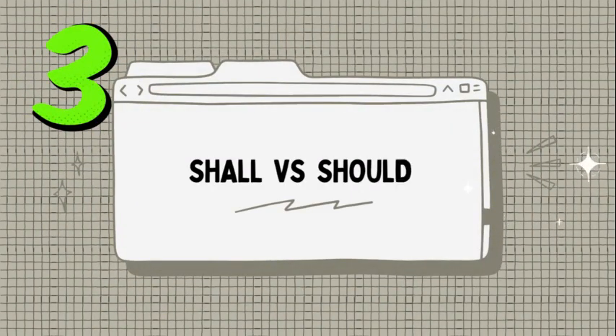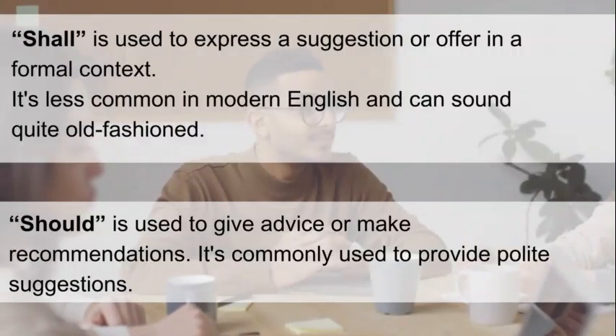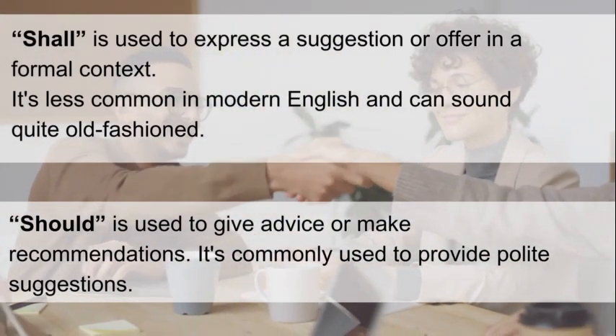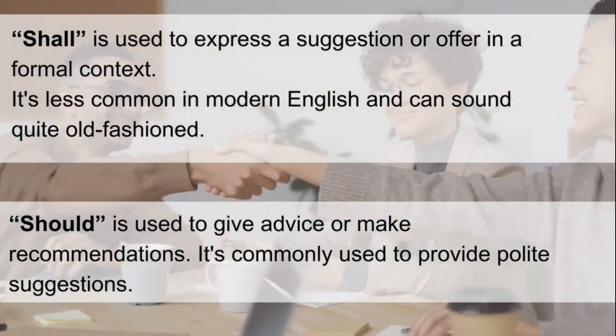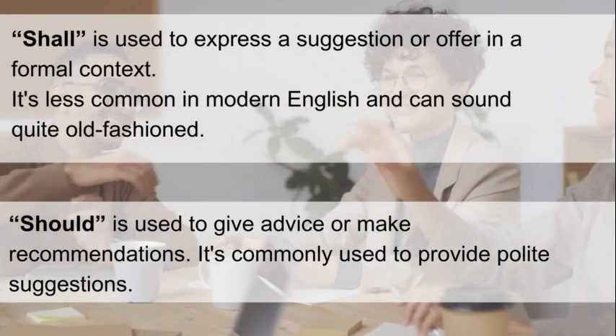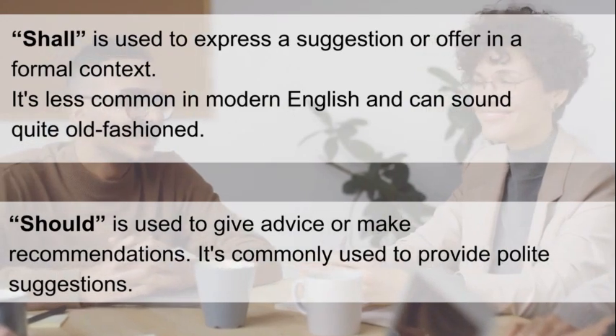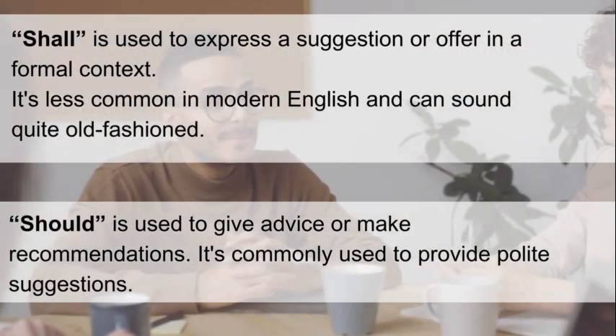Shall vs. Should. Shall is used to express a suggestion or offer in a formal context. It's less common in modern English and can sound quite old-fashioned. Should is used to give advice or make recommendations, and it's commonly used to provide polite suggestions.